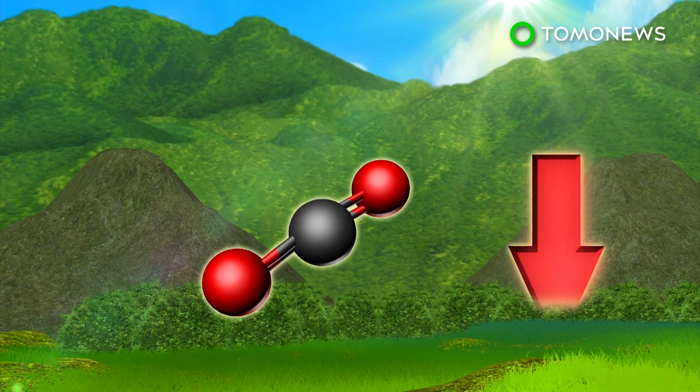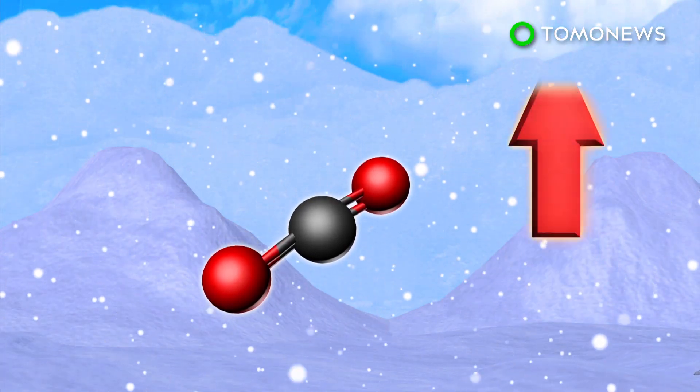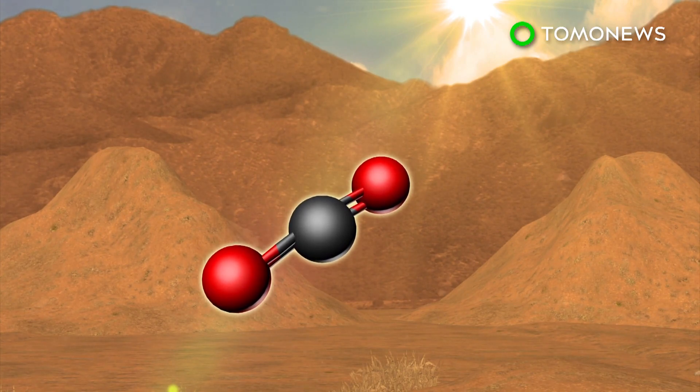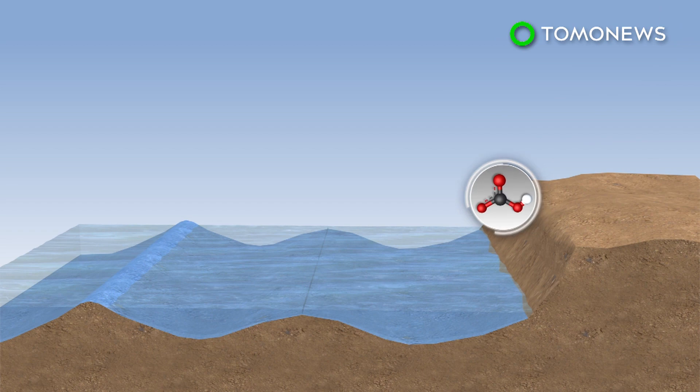Carbon dioxide traps heat in the Earth's atmosphere. A dip in carbon dioxide levels can potentially cause an ice age, while a spike can make the planet heat up. The Earth regulates carbon dioxide through a process called the weathering thermostat.